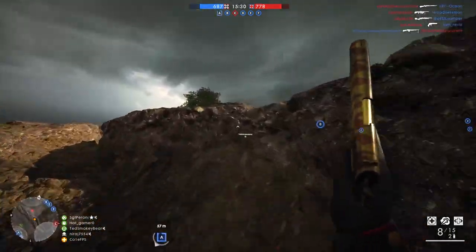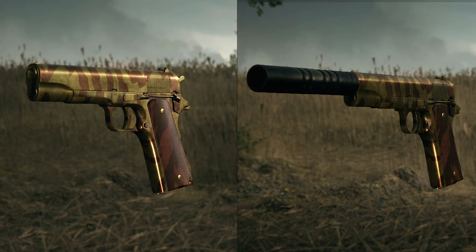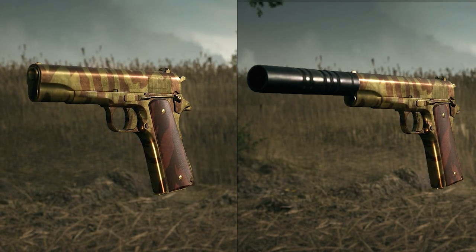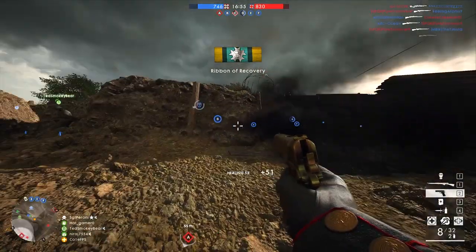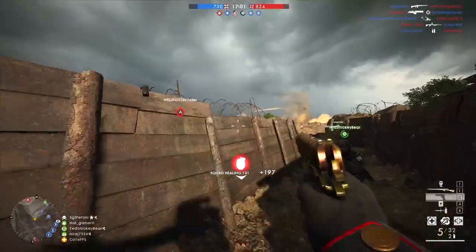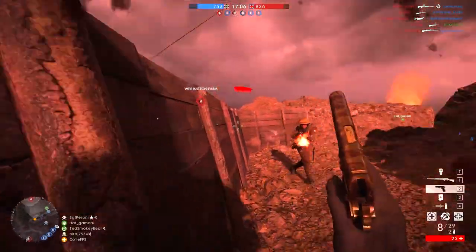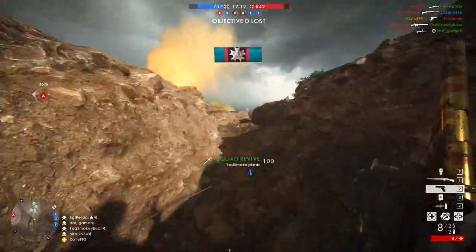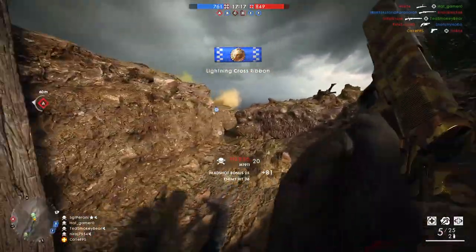The M1911 is also available in a suppressed variant, which, while it doesn't offer any real statistical advantage, does reduce the sound of the weapon, allowing the player to more easily hide behind smoke and or cover when surrounded by enemies. While the M1911 doesn't have one true gimmick or attribute that uniquely separates itself from the rest of the competition, its ability to do a little bit of everything while still retaining elite reload speeds truly elevates the M1911 above most other secondary weapons in my eyes. Therefore, I have the M1911 as the 3rd best secondary weapon in Battlefield 1.